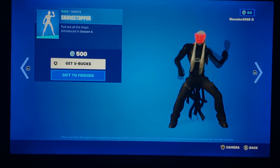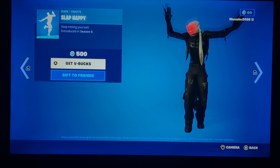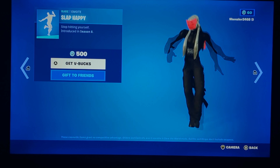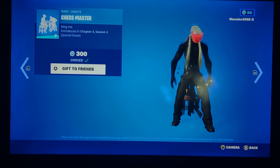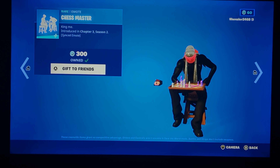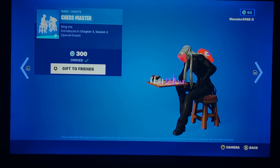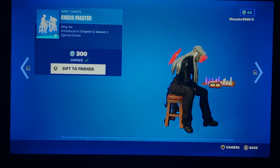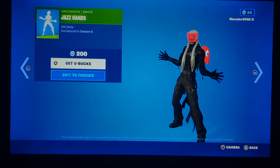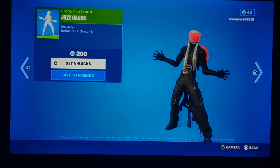Show Stopper is back — definitely good music and the dance itself is all right, so it's kind of worth buying. Slappy Happy is back too. Chess Master is back — it's a simple sync emote and worth buying to a certain point. I personally bought it because it's simple and really good. It's actually my number one favorite sync emote, besides Chugga Chugga.